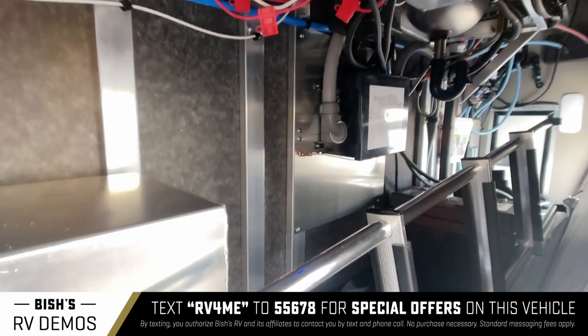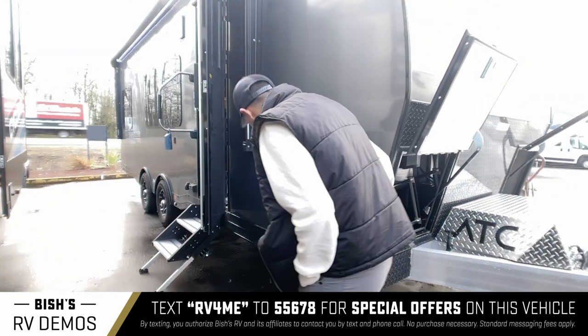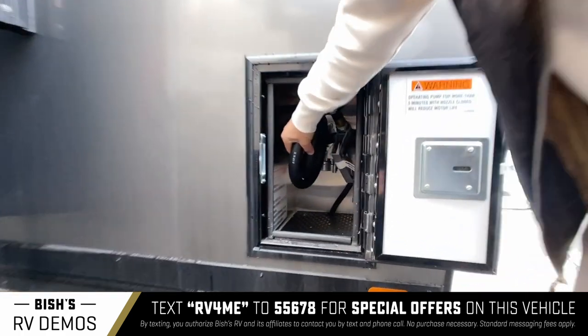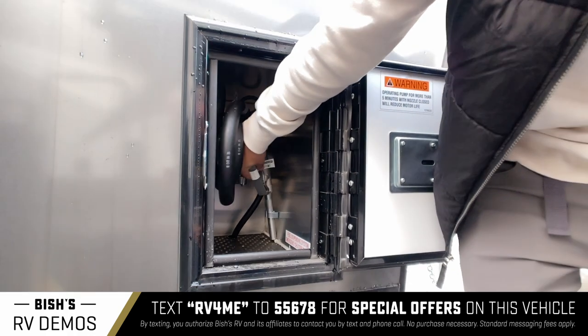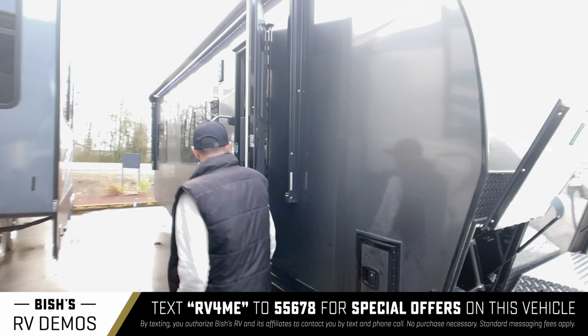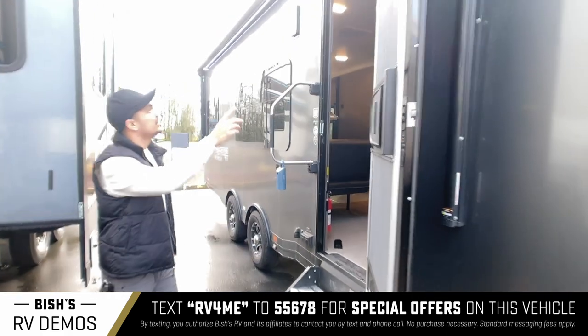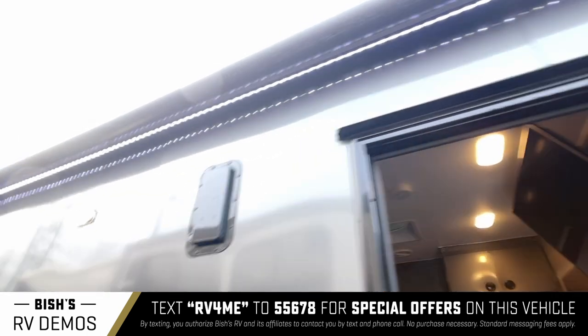Here's your through storage bay. You also have this fuel station setup — this hose right here comes out so you can fill up your toys. They put it in the front. You've also got the awning right here with lights on it.